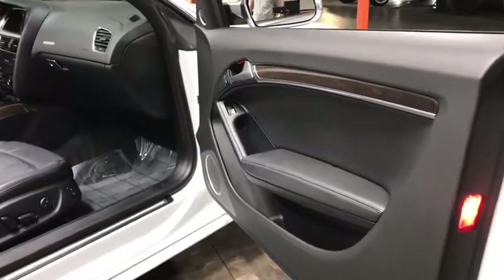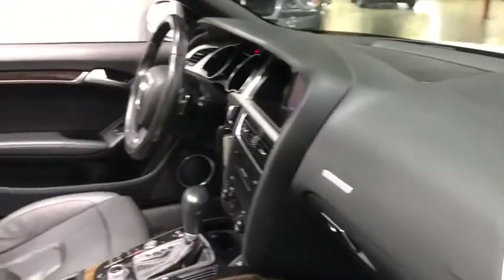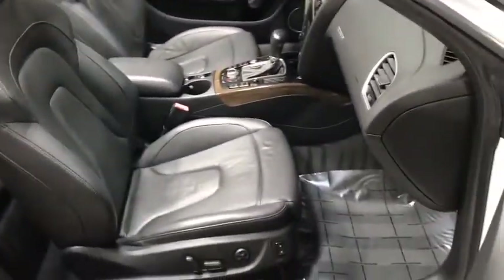HomeLink garage door opener, front and rear floor mats, fog lights, electronic stability programs, power windows, HD radio, outside temperature gauge, airbags.